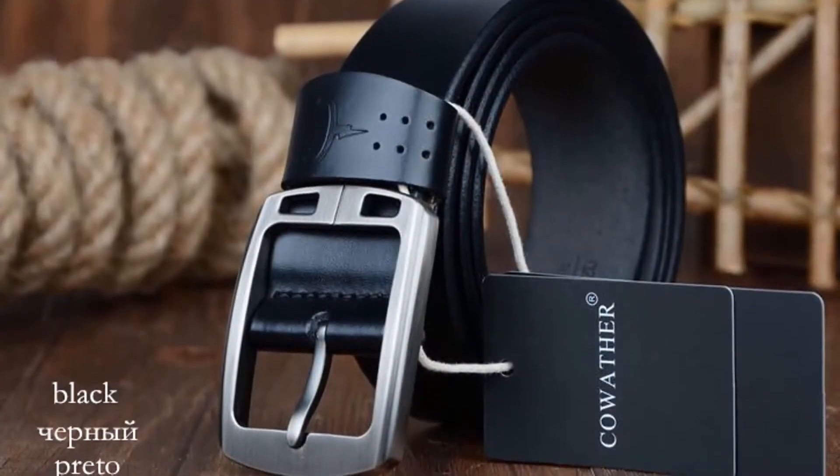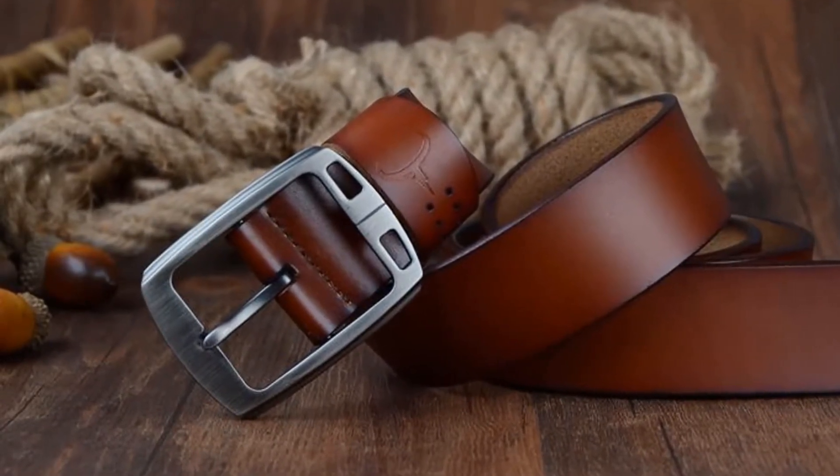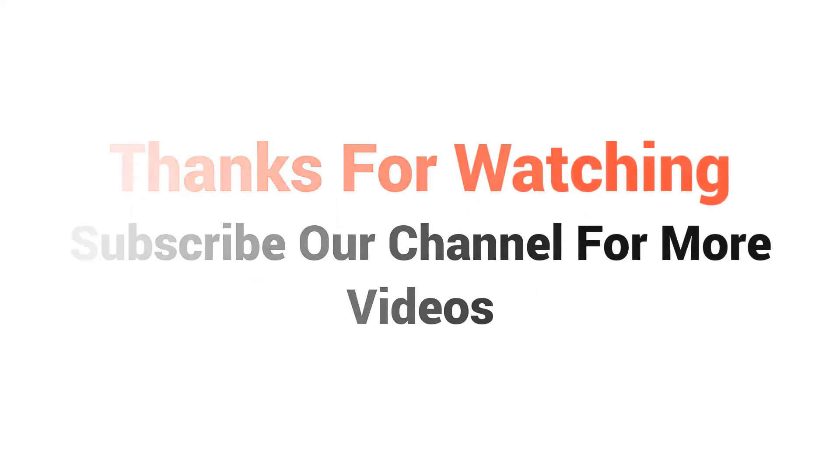So we think this belt is the best for you. You won't find such a good belt at such a low price. Visit the description link for price and more details. Thanks for watching, and subscribe to our channel for more videos.